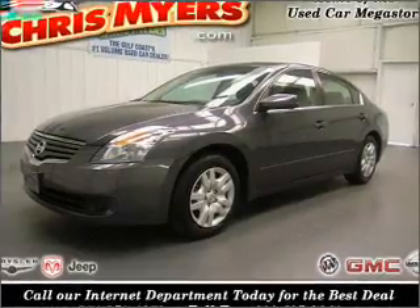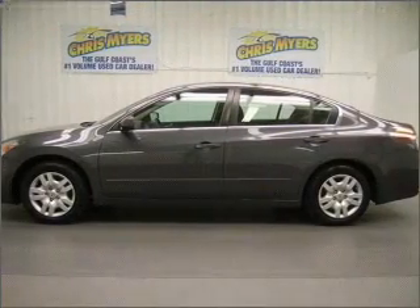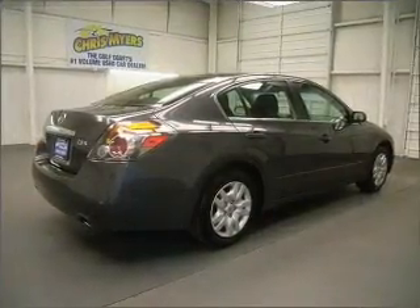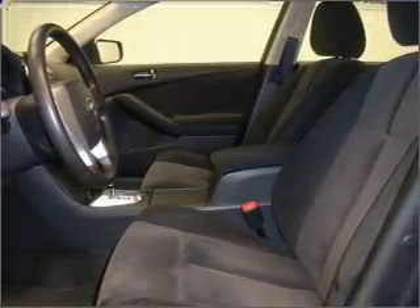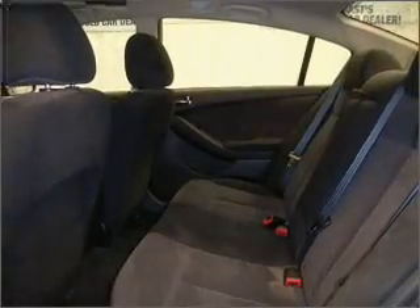Take a look at this 2009 Nissan Altima 2.5S that just came into Chris Myers. This four-door sedan comes equipped with a CD player and provides you with a sense of security with its safety features, including rear defogger and more. We would love to talk to you more about this Altima. Please contact us for more information.